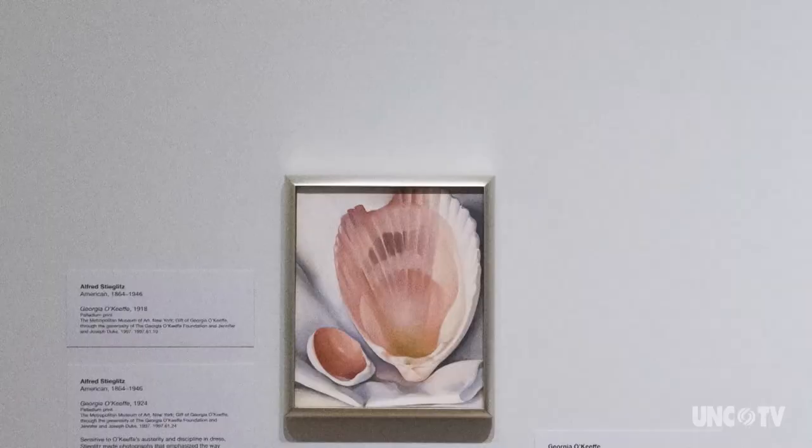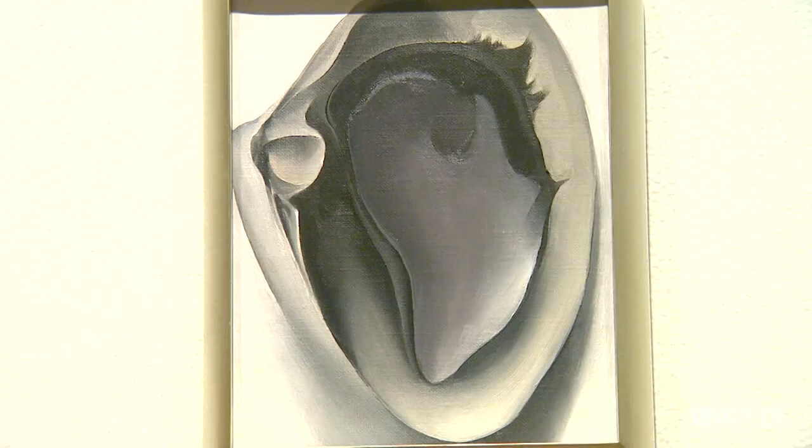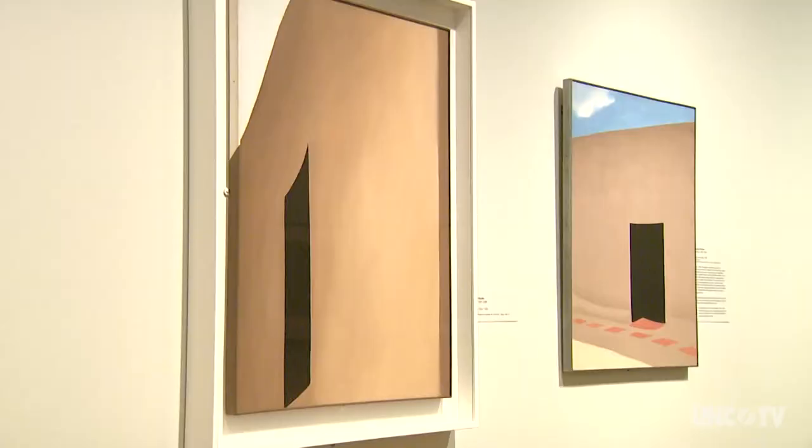My favorite works are probably the early shell paintings — we have some pink shells, and there's a painting of a beautiful mussel with another clamshell inside it, and the reflection and smooth, round surfaces just make you want to reach out and touch. It's hard to pick a favorite, but one is Black Patio Door, a painting on loan to us from the Amon Carter Museum of American Art. I worked there for about eight years, so seeing that painting in our galleries is like a very personal, special homecoming.